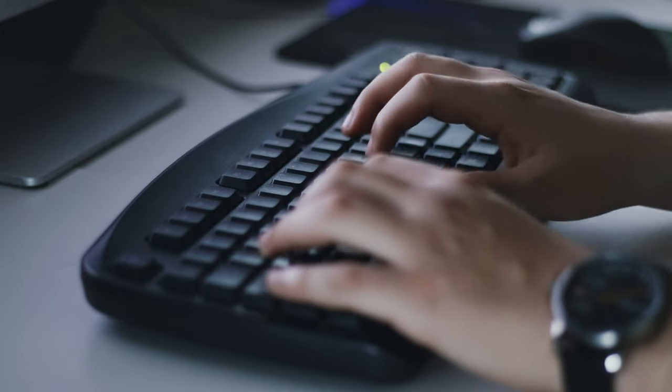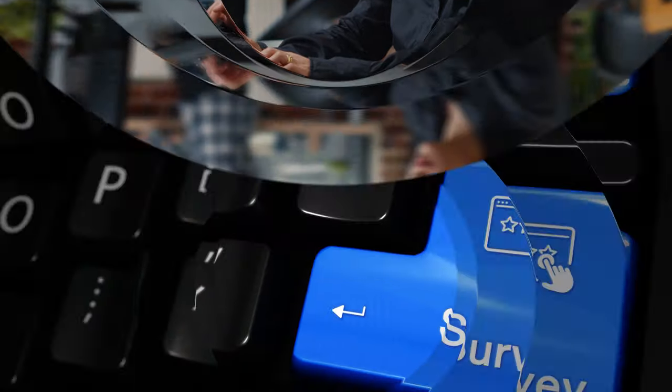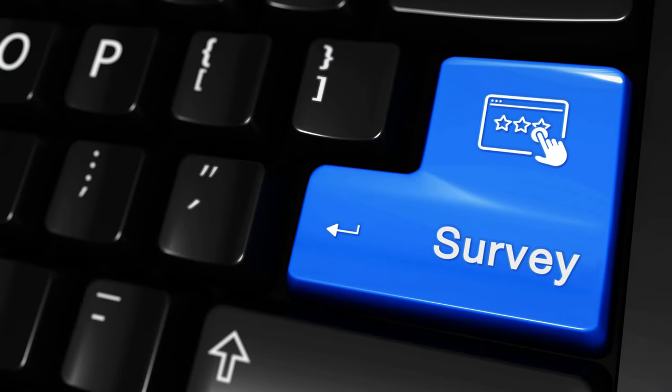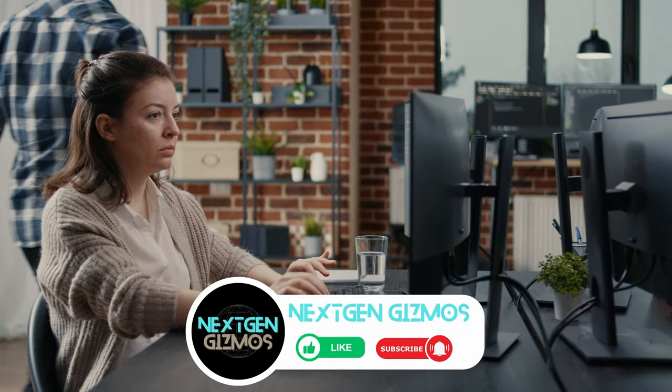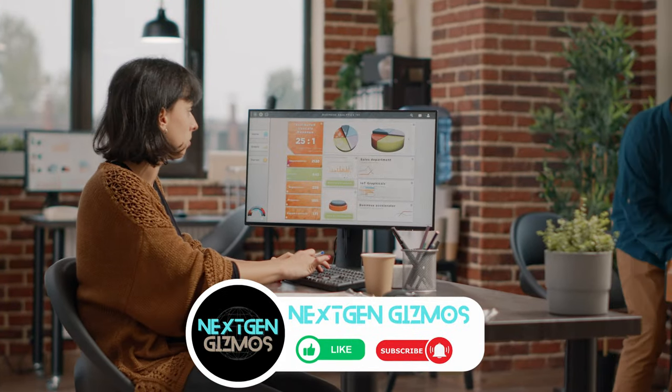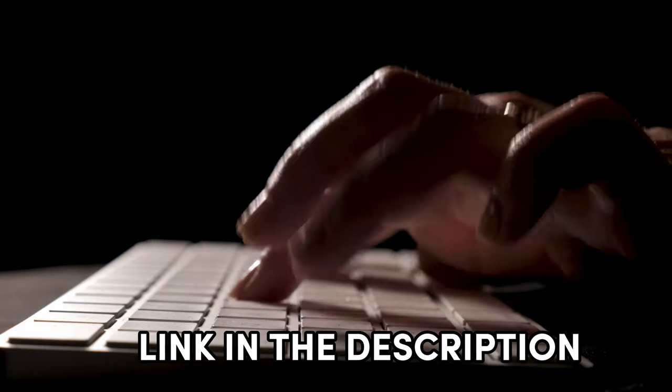In this video, I have listed five best keyboards that stand out in terms of build quality, performance, and compatibility with Mac devices. These keyboards have been carefully selected to cater to various preferences and usage scenarios. Links to find the best prices on all the products mentioned in this video will be in the description below. Let's explore.